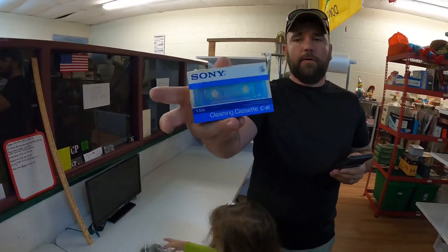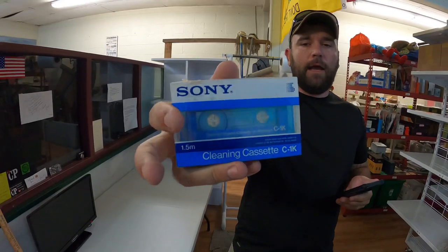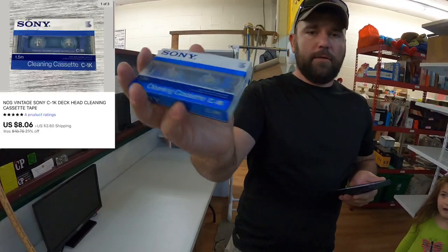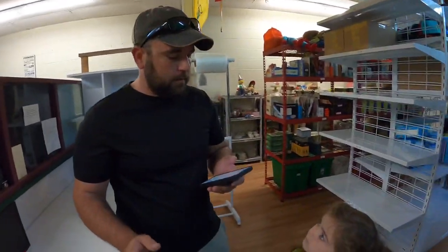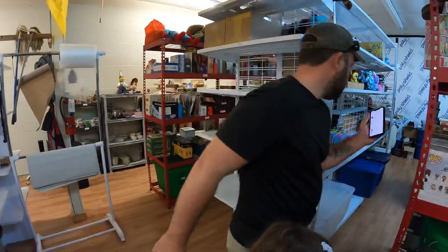Next thing is this new old stock Sony C-1K head cleaning cassette. You can see it right there — that sold for $60.06 plus shipping. Now we've got to get some audiobooks.